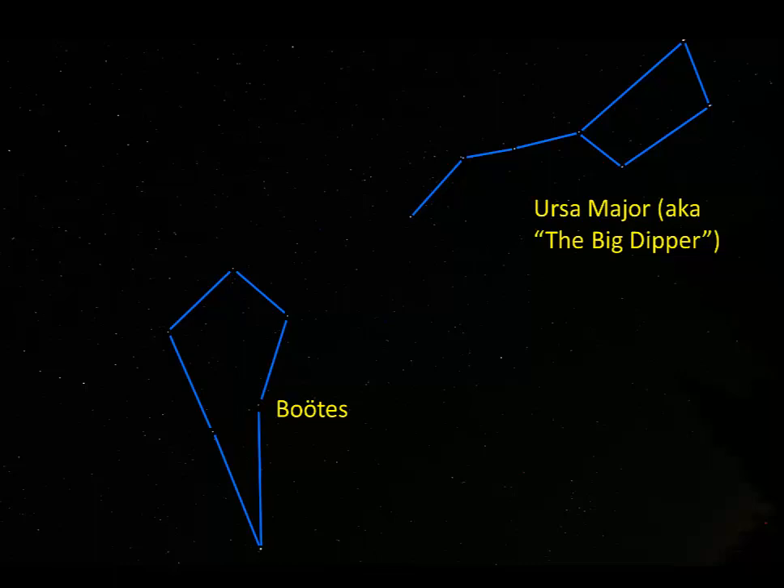And if you can find Boötes, you can find Corona Borealis right next door. So by finding Ursa Major, you can find these two constellations. Hercules is also right next to Corona Borealis, but it doesn't show here — it will show in the next picture though.